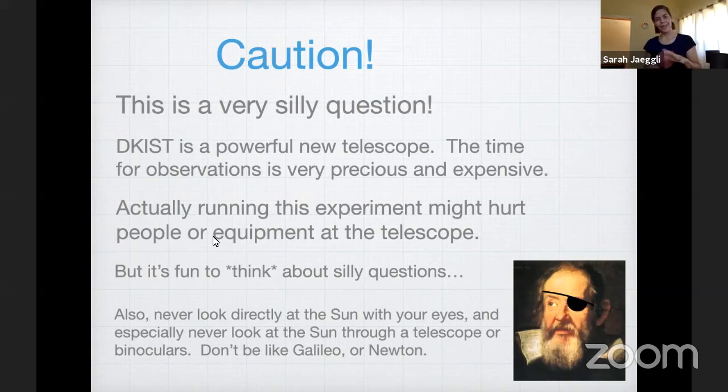You should never ever look at the sun directly with your eyes for a long time, and especially never look at the sun through a telescope or binoculars, which focus the light and make it more concentrated. Galileo and Newton were really smart guys but they both looked through their telescopes at the sun and suffered the consequences. So don't be like them — we learned from their experiment.